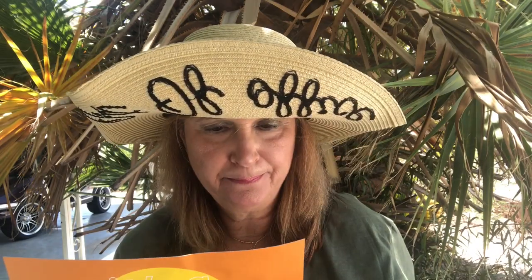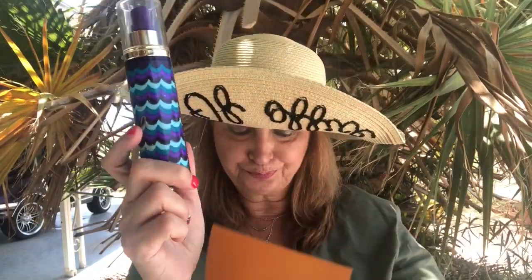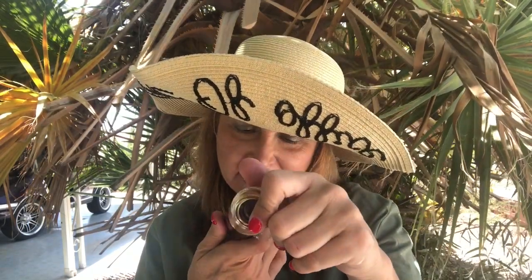The next thing is the Tarte Rainforest of the Sea Four-in-One Setting Mist. I did not put a setting mist on today so I'm going to try it. That smells terrific — with the breeze out here it just hit my face perfectly. This is a 2.5-ounce bottle, which is a really nice size. The Rainforest of the Sea Four-in-One Setting Mist is $25, and I want to say I spent about $60 or $65 with shipping.